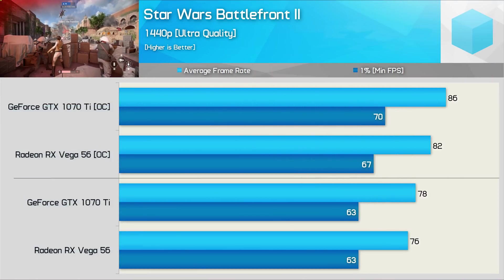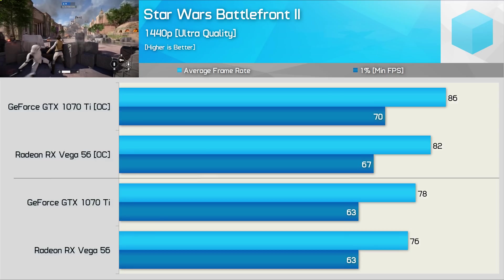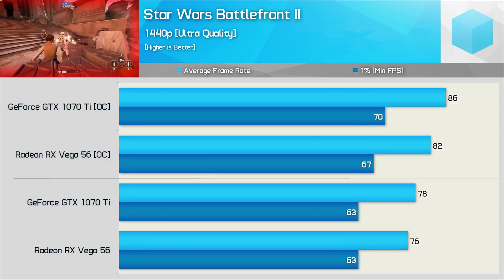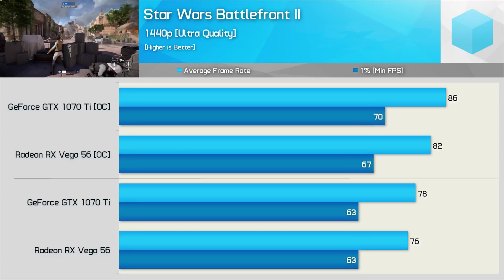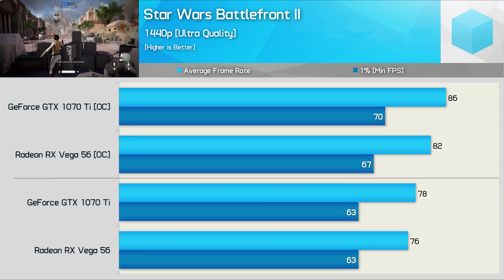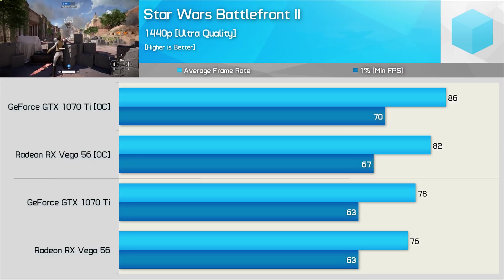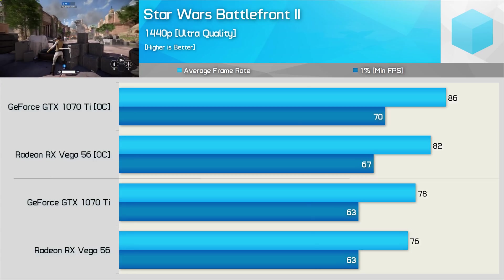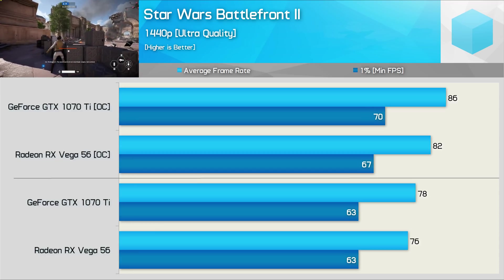Moving on to Star Wars Battlefront 2 — the game that grossly missed sales targets, and EA blamed the poor performance on the loot crate controversy. Despite poor sales, Battlefront 2 is actually a really fun and well-made game, and it plays really well on both AMD and Nvidia hardware. Stock performance was much the same, while the GTX 1070 Ti managed a 5% win once overclocked.